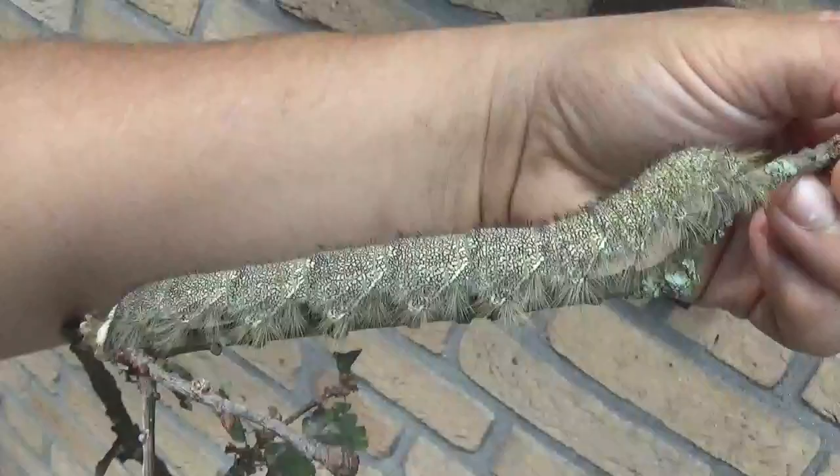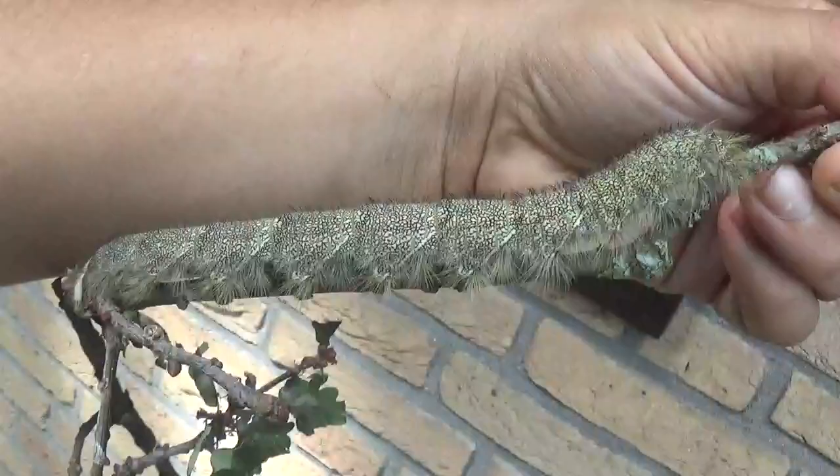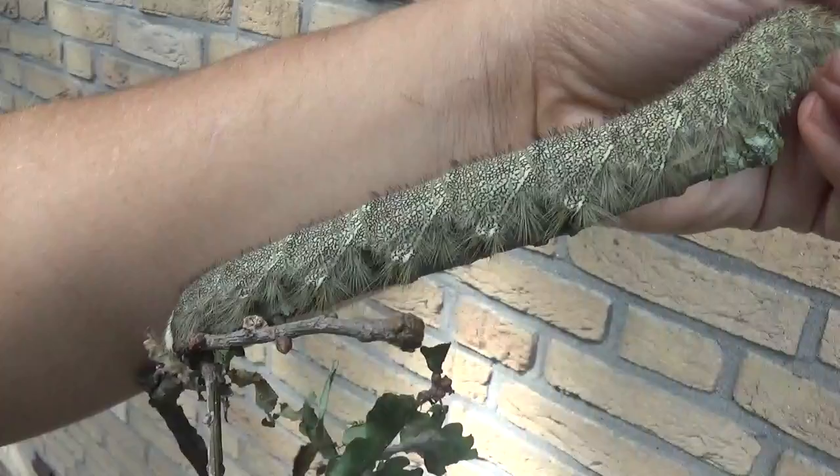Along my arm we can see its great size — wow, it's really one impressive caterpillar. And it's the same one I've been showing you for months. I think I have a video from April where the caterpillars are hatching.